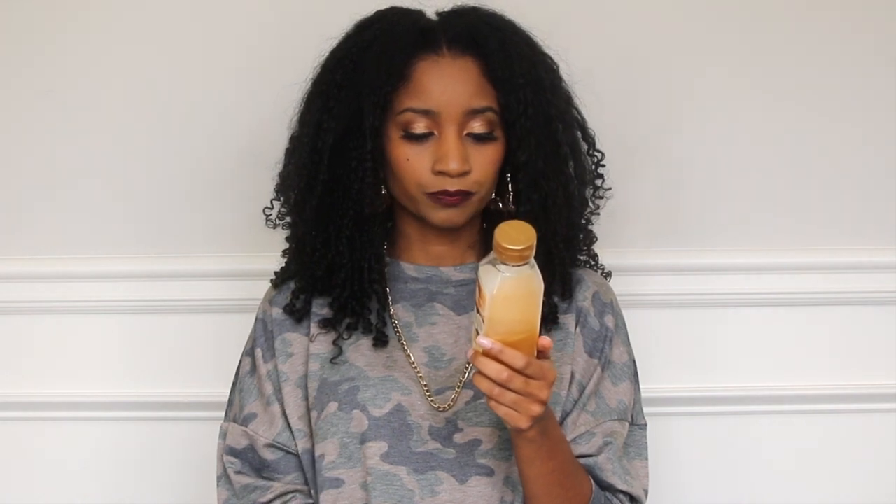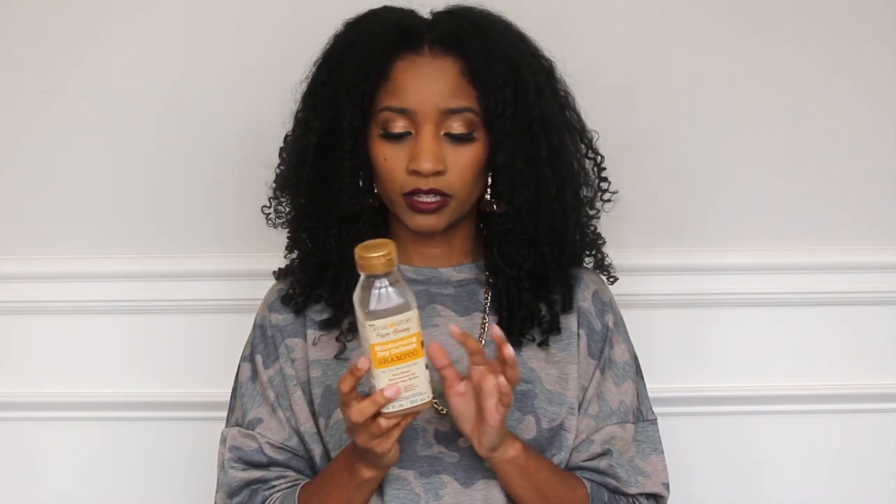The next thing is my shampoo. I've been using the Cream of Nature Pure Honey Moisturizing Dry Defense Shampoo, and it's awesome. I love this stuff. It has coconut oil, shea butter, and honey. A little goes a long way — it works awesome on my hair. I have more shine, my hair is easier to detangle once I use the shampoo. I love it, and as you can see, it's almost all the way down. I'm going to buy me some more.